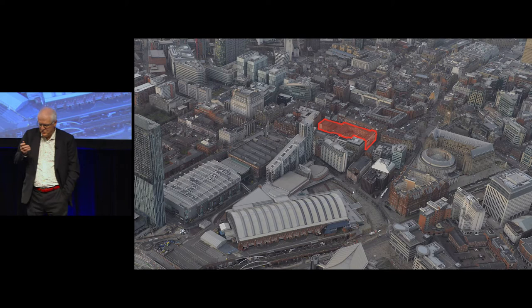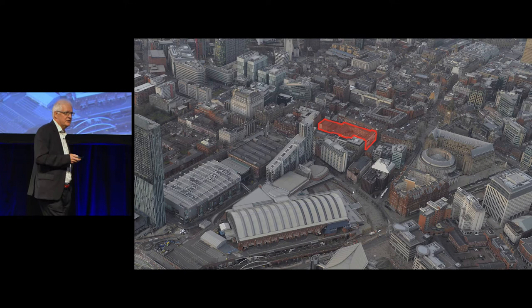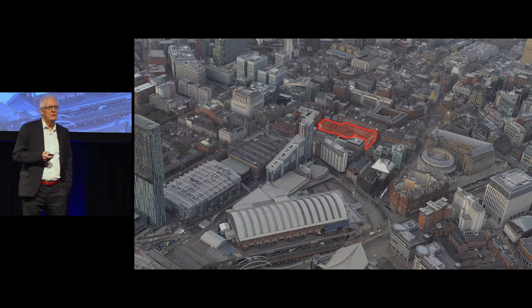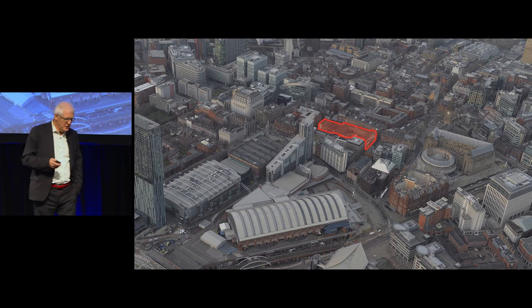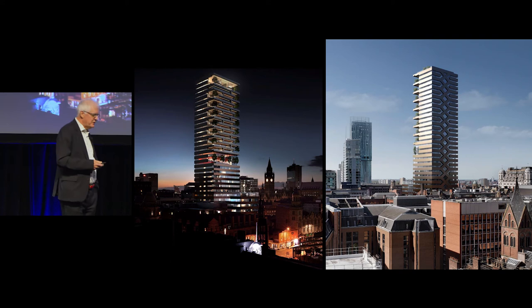At the same time as both of these projects, I wanted to talk about a project we were doing in Manchester — a very difficult site in the middle of Manchester. We tested loads of ideas in terms of public space, connectivity, the way a building should sit on the skyline, the way buildings should work together. It's a very interesting site right in the centre of Manchester, next to Albert Square, in a sort of historic quarter.